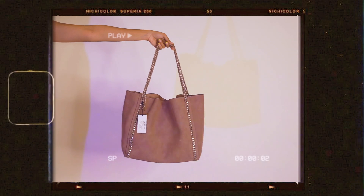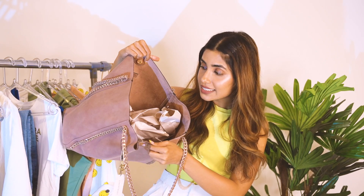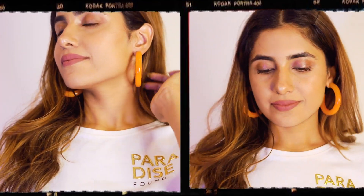Now moving to accessories! I got a bag from Cover Story — just look at it, it's quite spacious and will fit my laptop too. Then I went to H&M and got something from Zara as well. A lot of you asked me where these are from on my Instagram stories — they're from H&M, and I just wish they had more colors because they look really really cute.